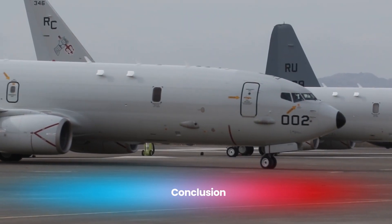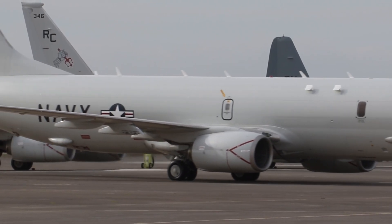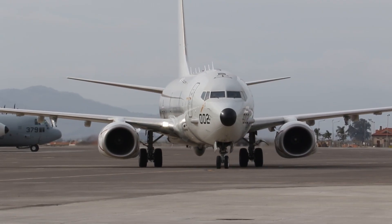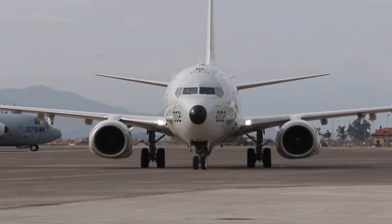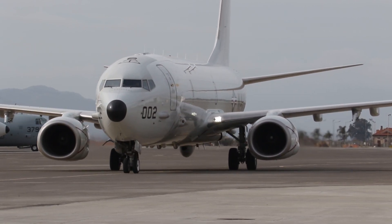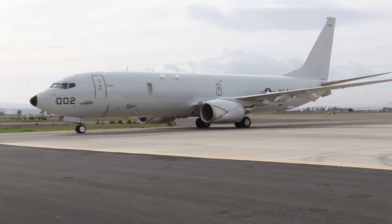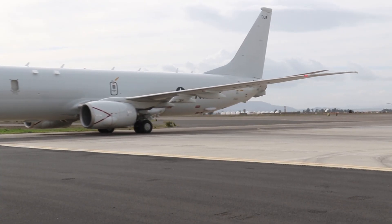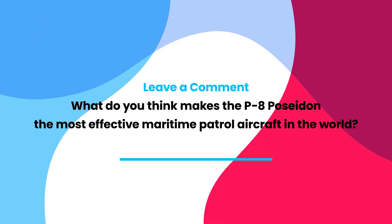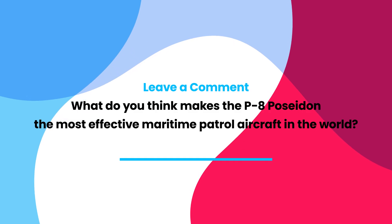The Boeing P-8 Poseidon stands as a testament to modern innovation in maritime patrol and reconnaissance. With its advanced technologies, multi-mission versatility, and critical role in safeguarding naval operations, it has become an irreplaceable asset for the U.S. Navy and Allied forces. As oceans grow more contested and threats evolve, the P-8 Poseidon continues to adapt and maintain its position as the ultimate guardian of the seas. What do you think makes the P-8 Poseidon the most effective maritime patrol aircraft in the world? Let us know in the comments, and thank you for watching.